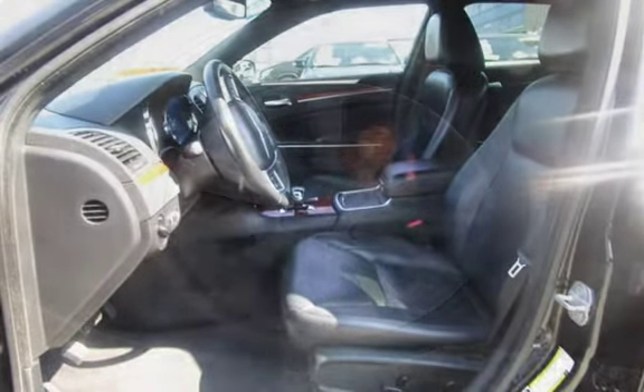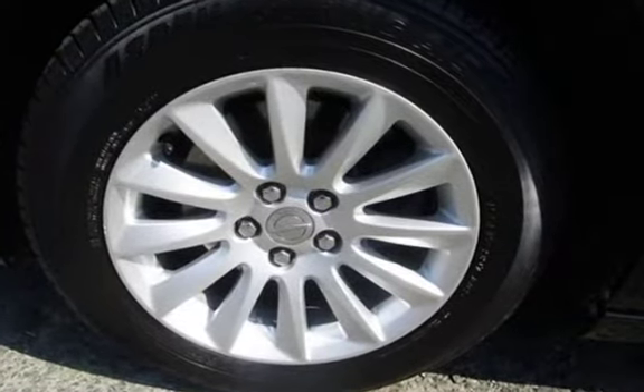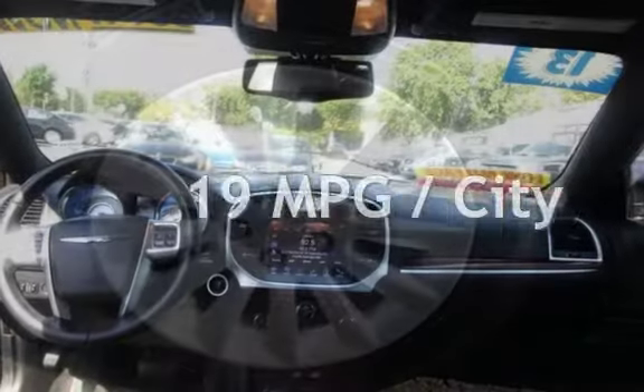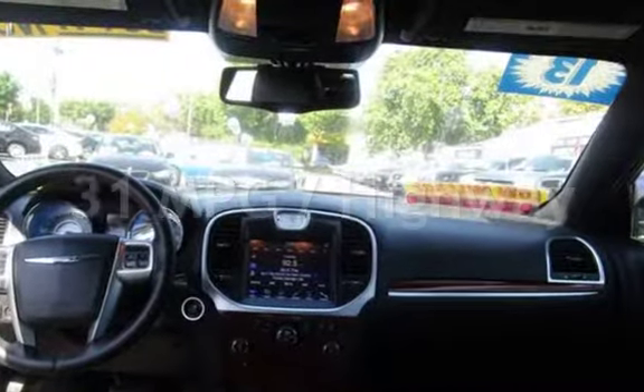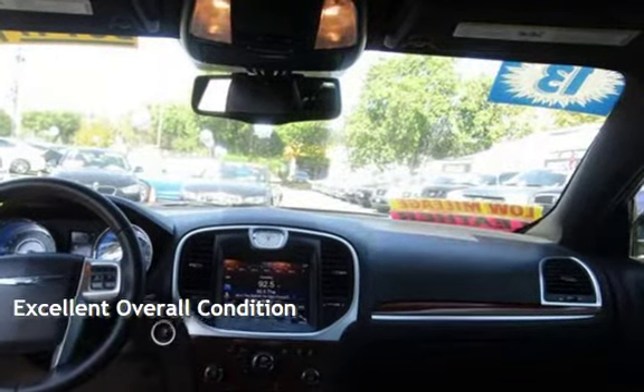This Chrysler has less than 53,000 miles on the odometer. Estimated fuel economy for this vehicle is 19 miles per gallon in the city, and 31 miles per gallon on the highway. This vehicle is in excellent overall condition.